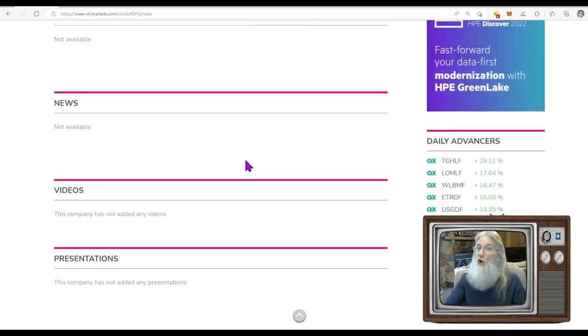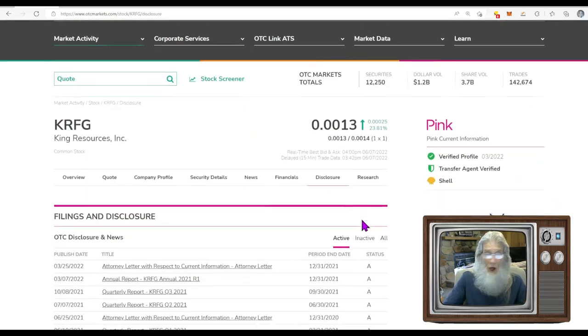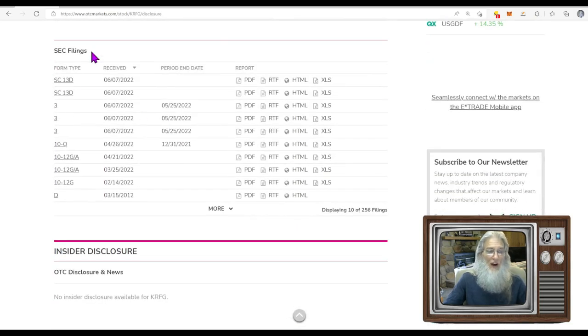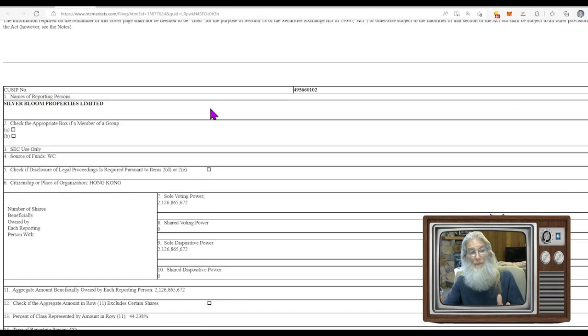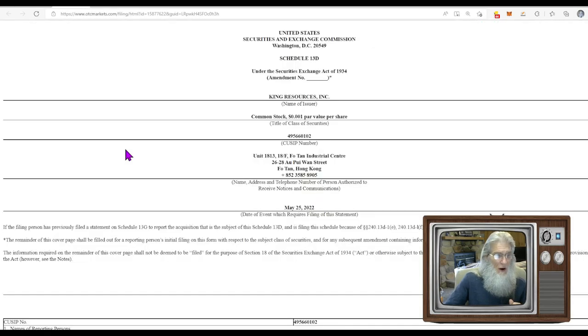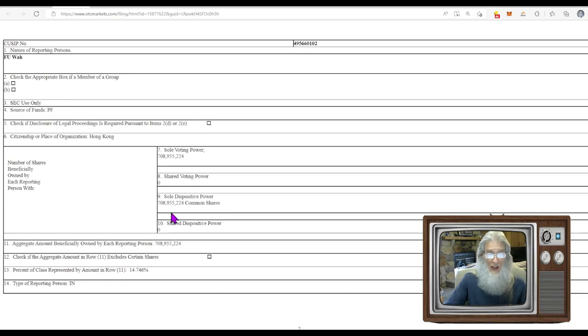There is absolutely no news on this company. At the top we have their financial disclosures, current because they're Pink Current. Then we have their SEC filings — where you find juicy tidbits. Anything that comes out the same day I'm looking at it, I check. Two filings here relate to share ownership: Silver Bloom Properties owns 2.1 billion shares, and an individual named Fudlaw owns 708 million shares.